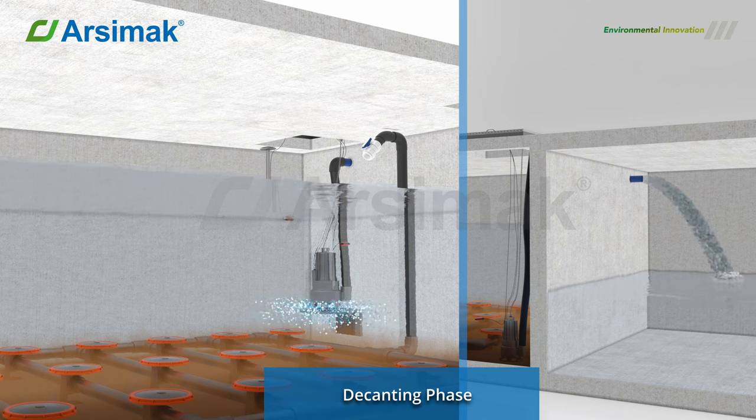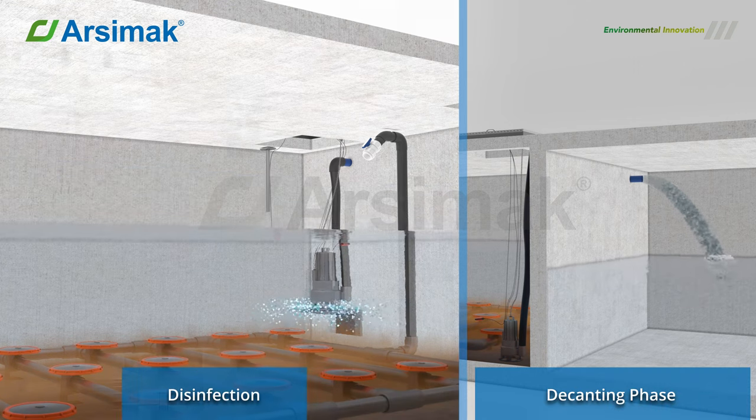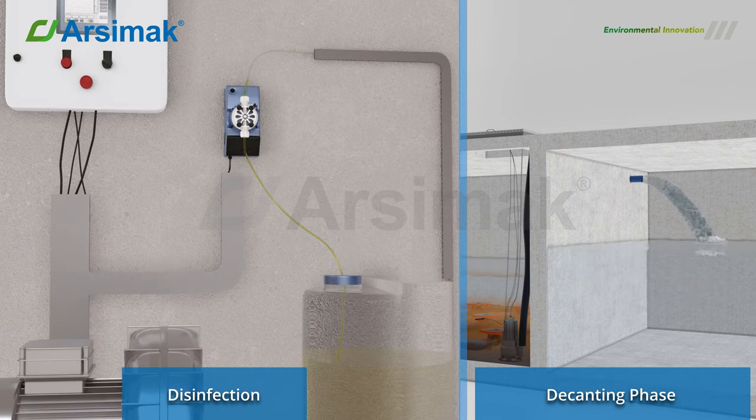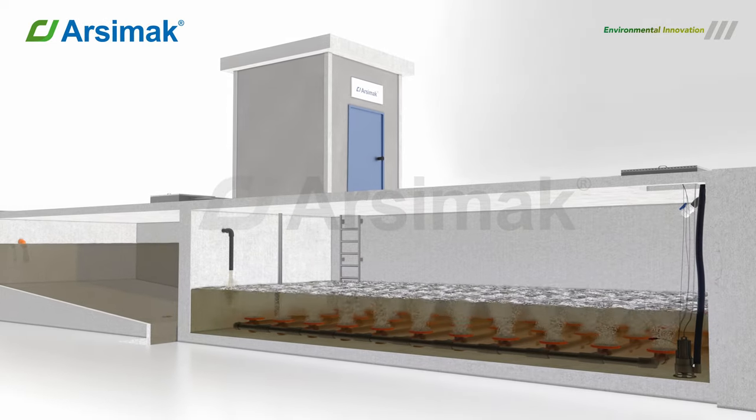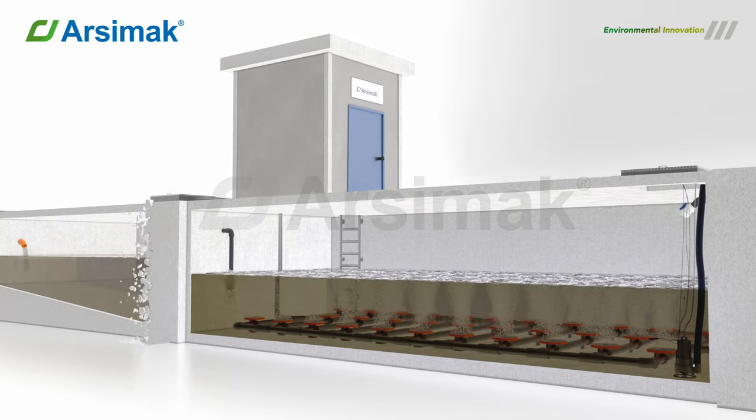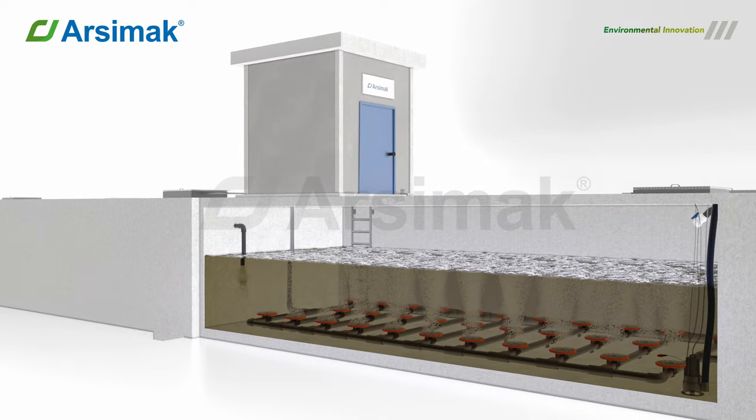Decanting Phase: At the end of the settling time defined in the PLC control unit, the treated water is discharged by activation of the discharge pump. The chlorine dosing pump is also activated together with the discharge pump. A cycle is completed at the end of this phase, and the system starts again from the filling phase.